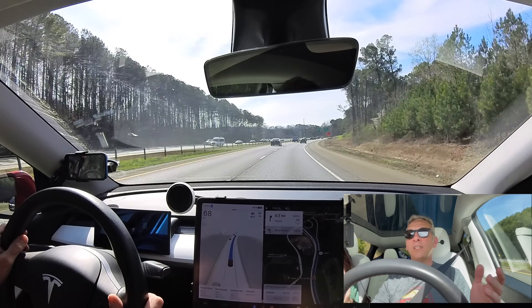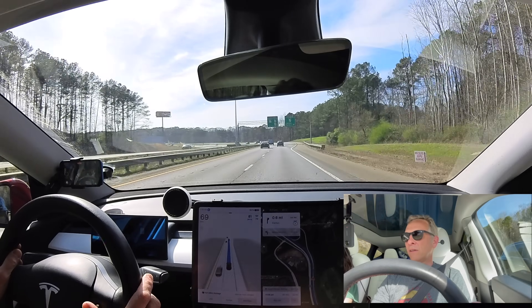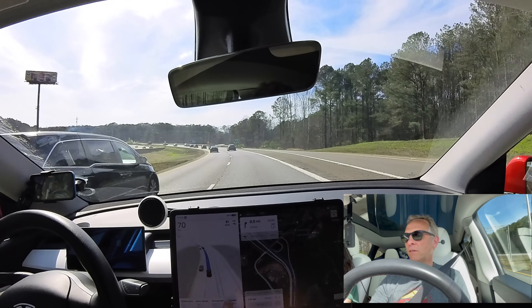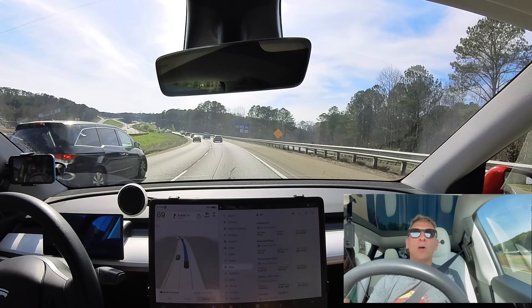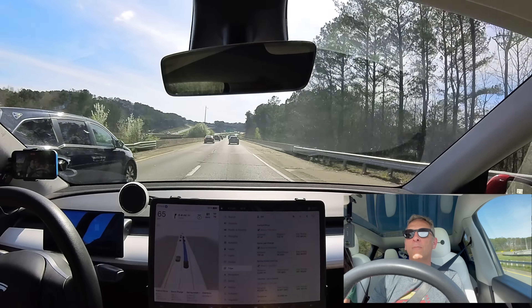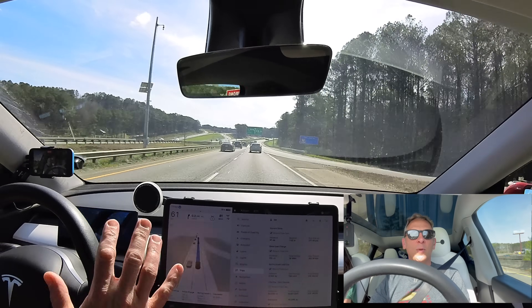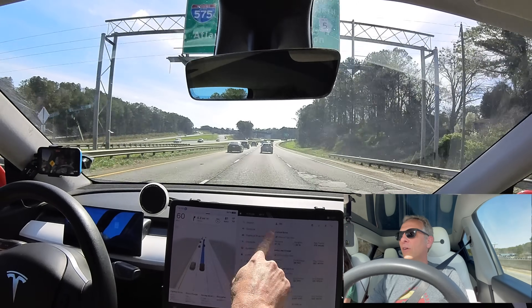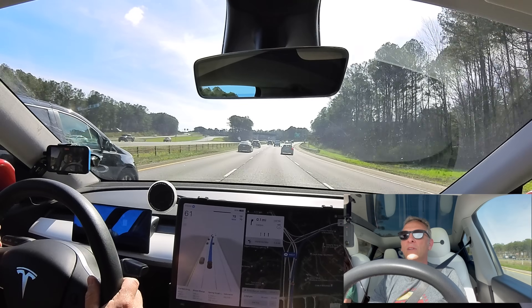First time FSD beta version 12.3 on the interstate. I'll leave minimum lane changes turned off and see if it doesn't make dumb decisions. I normally put minimum lane changes on because it makes a lot of poor decisions about what lane to be in, but I can't really test it if I turn that on.